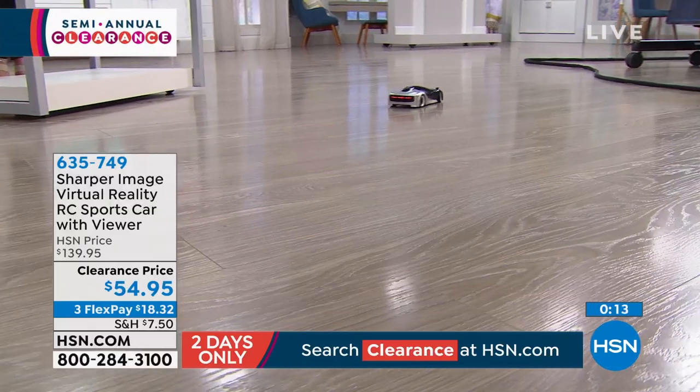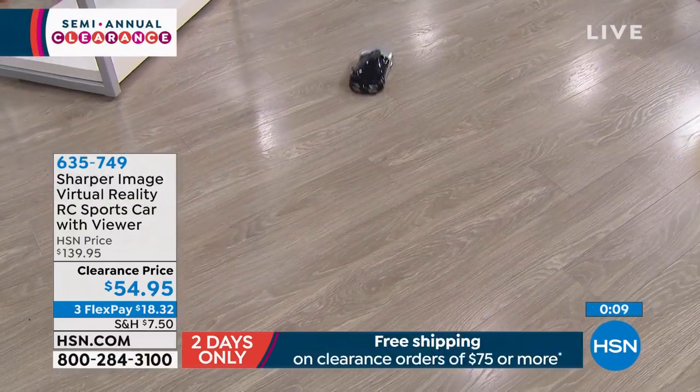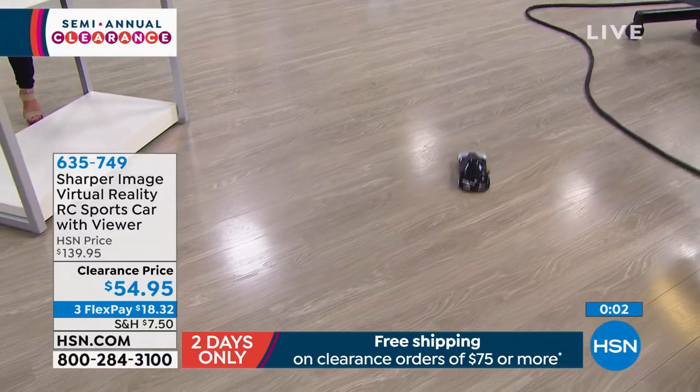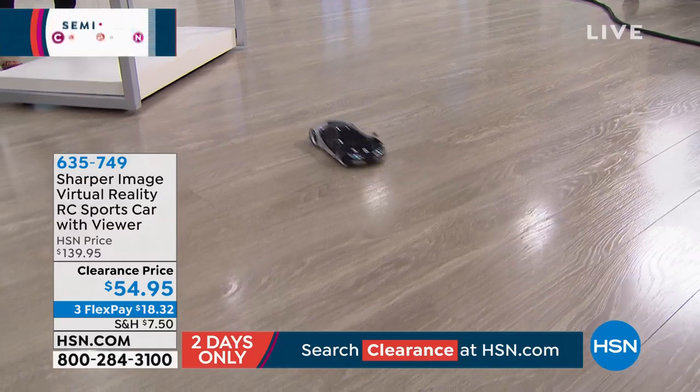It is so quiet too. You can see it moving around the floor. And by the way, rechargeable batteries are included, so you don't have to spend money on batteries — even a battery for the remote is included. So right out of the box, give it a charge, plug it in, you're ready to go. Very limited quantities now remaining at clearance price — $54.95 and three flex payments of $18.32.